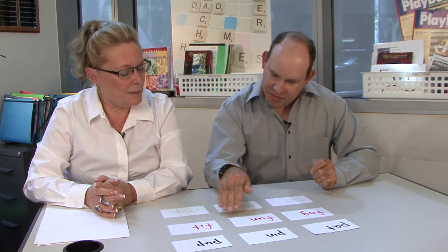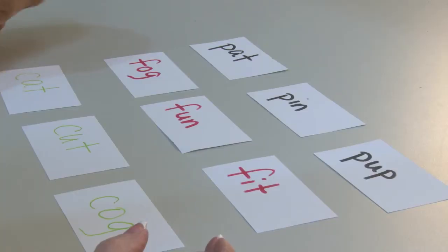You can use these same tasks for phonemic awareness practice, either with or without letter or word cards.